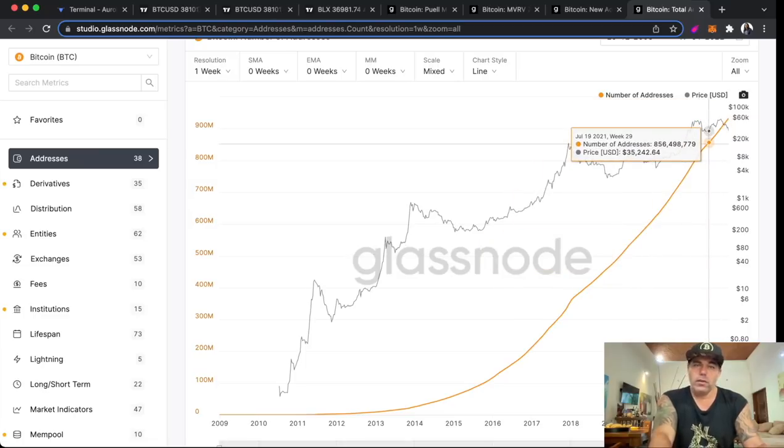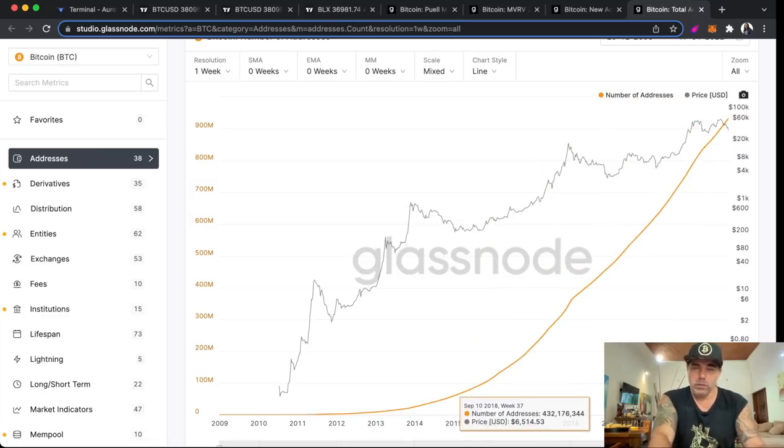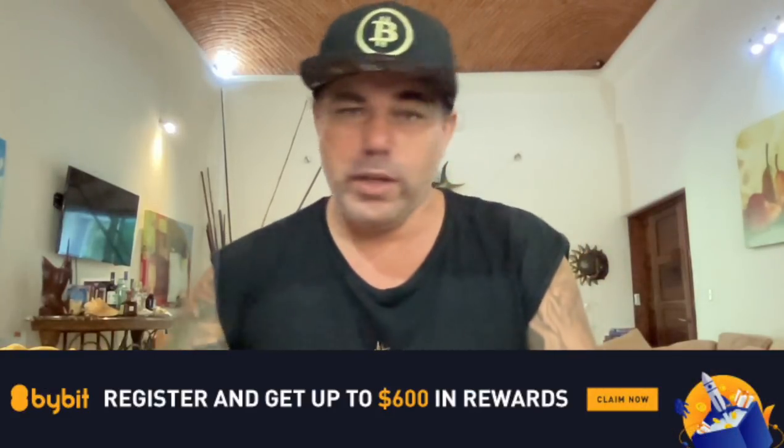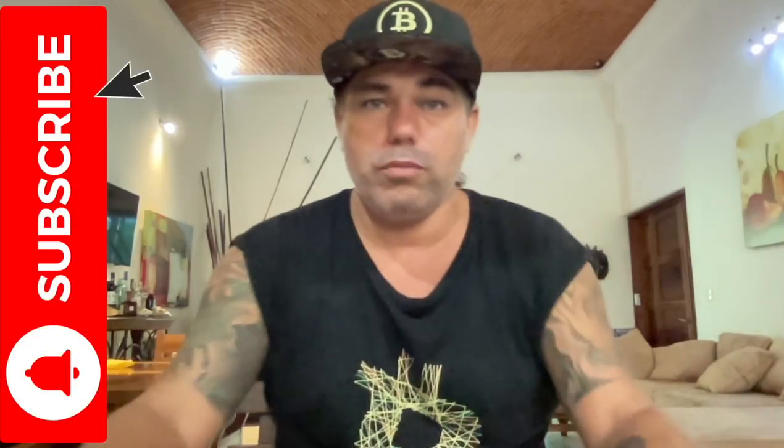This doesn't look like a bear market to me. As I said in previous videos: before I see a lower low on the weeklies and monthlies, and before I see the breaking of the logarithmic growth curve and the Gaussian channel — I'm not calling it a bear market. Yes, it is a bearish trend at the moment, but that's not a bear market to me. A bear market is like one to two years of downward movement in Bitcoin, and I don't see that yet.